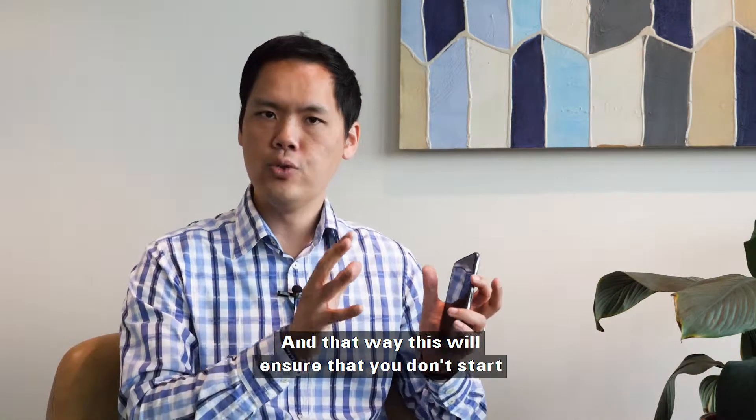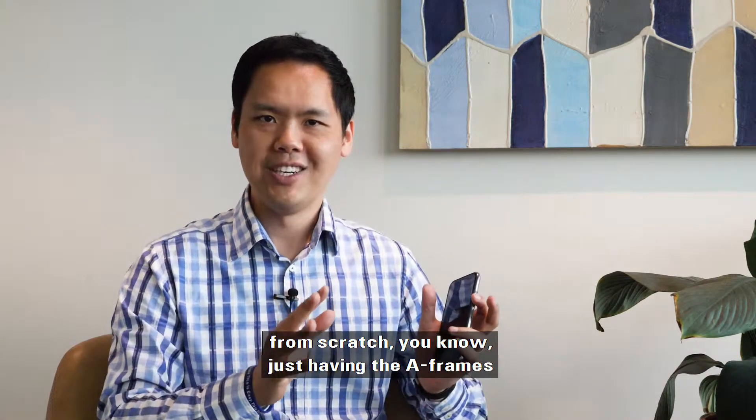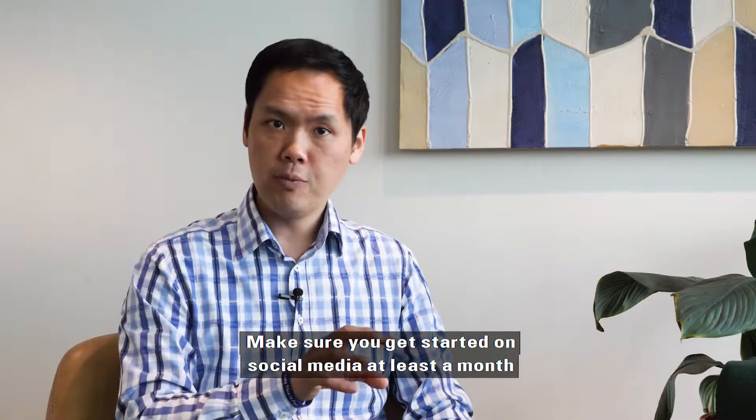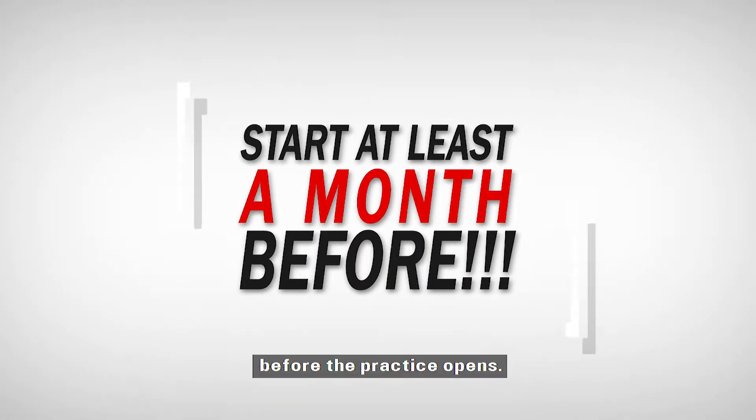That way this will ensure that you don't start from scratch, just having the A-frames and the signage there. Make sure you get started on social media at least a month before the practice opens.